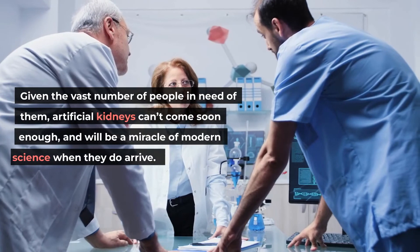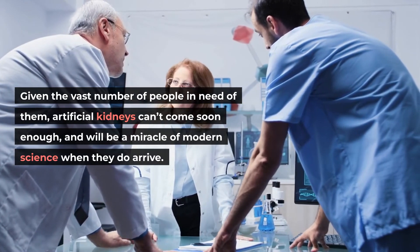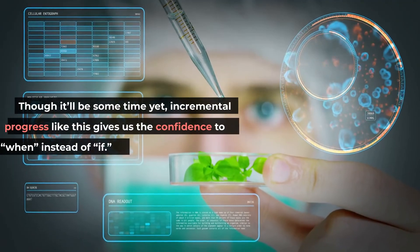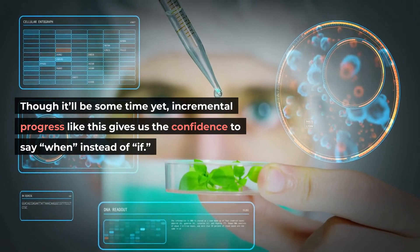Given the vast number of people in need of them, artificial kidneys can't come soon enough, and will be a miracle of modern science when they do arrive. Though it'll be some time yet, incremental progress like this gives us the confidence to say when instead of if.